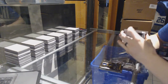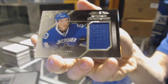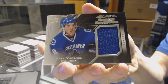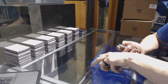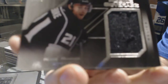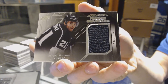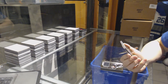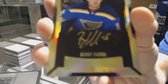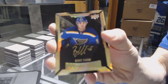We've got a rookie coverage jersey for the Vancouver Canucks — Jake Virtanen. We've got a rookie coverage jersey for the LA Kings — Nick Shore. And we've got a lustrous rookie auto gold, number 21 of 25, for the St. Louis Blues — Robbie Fabbri.